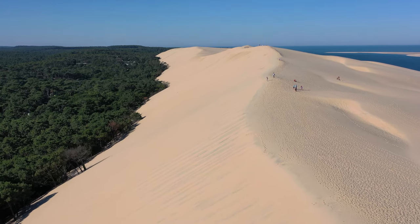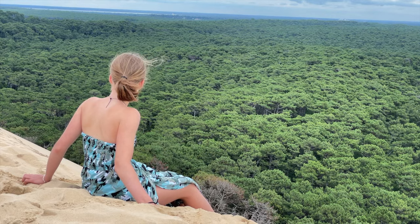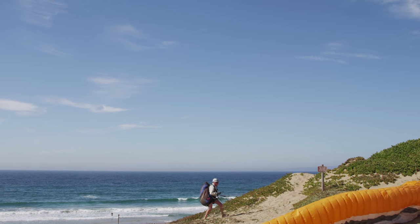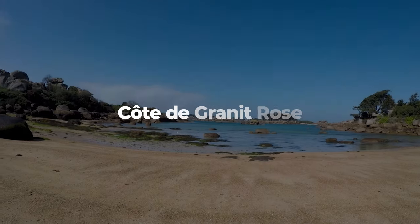The Dune du Pilat is a popular destination for tourists, who climb to the top to enjoy the panoramic views of the ocean, the forest, and the nearby Arcachon Bay. You can also try some fun activities, such as paragliding, sandboarding, or kitesurfing.